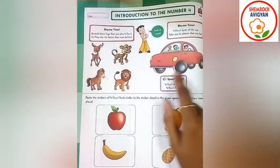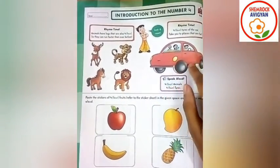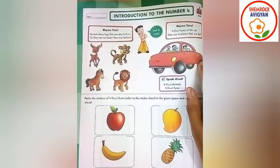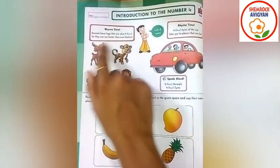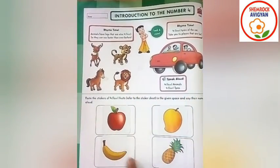And flowers, how many tires can you see here? Let's count. One, two, three, four. Four tires, right? Okay, there are four animals, four tires, four fruits, four fruits.